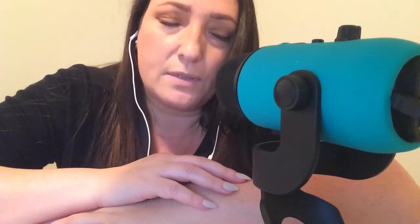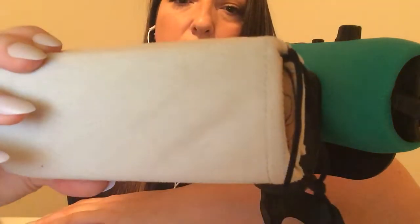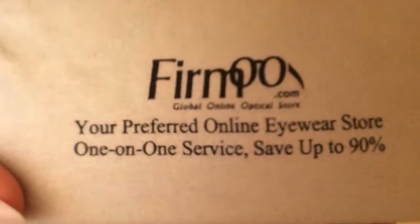I'll link in the description all the information and the pair of glasses that I got. If you happen to like them, there is also a 10% off your order for using my name, Tapping Whispers. If you guys are interested, go ahead and check them out at firmoo.com.